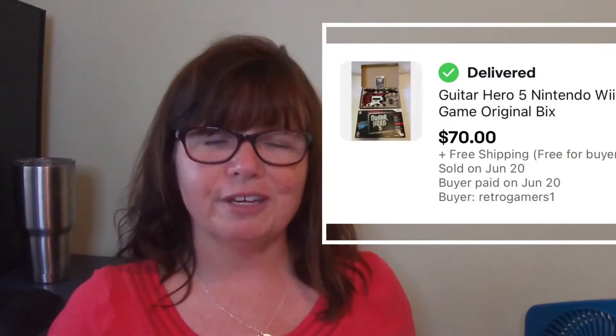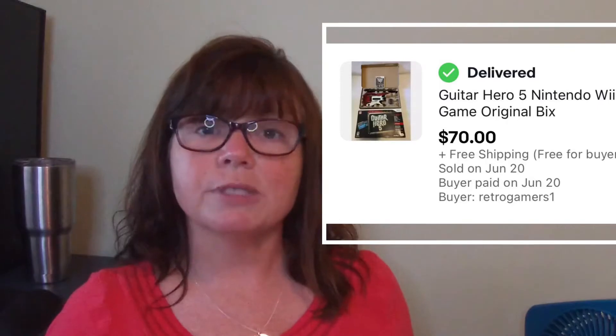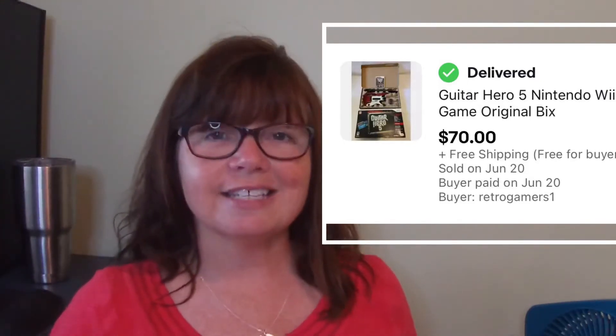Next is this Guitar Hero 5 Nintendo Wii version of the guitar, which included the game and the strap. The one downside was that it was missing its battery case, but I noted that it came in the original box, which was a super great find. We snagged this at a yard sale for only $15 and it sold within three days of having listed it for $70.